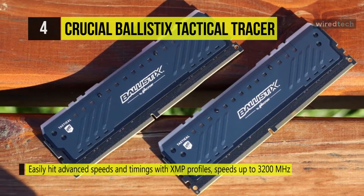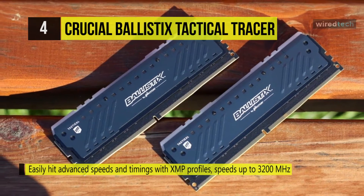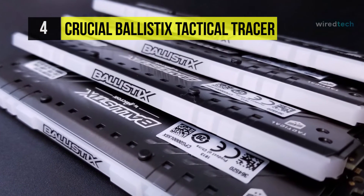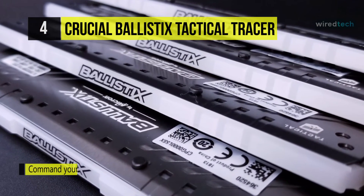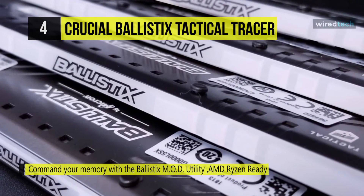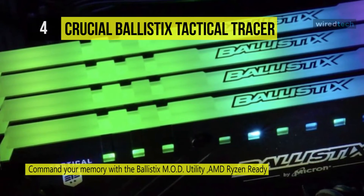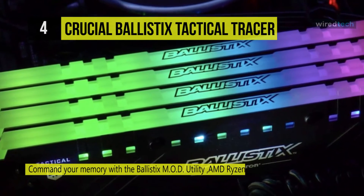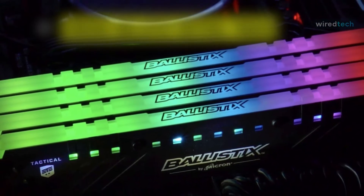Play full throttle while gathering intel on memory speed and temperature via an integrated thermal sensor, then use it to enhance your performance. Get faster speeds with up to 3000 MT/s, and burst towards the top of the leaderboards with module densities up to 16GB and kit densities up to 64GB.